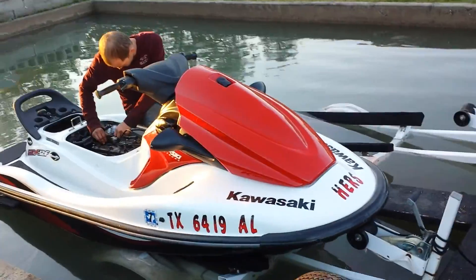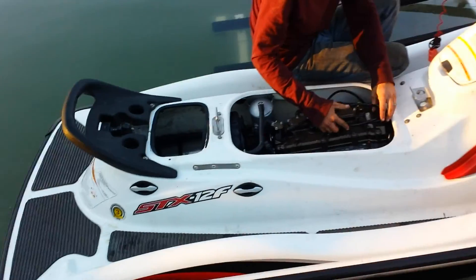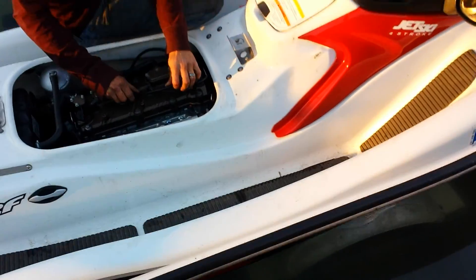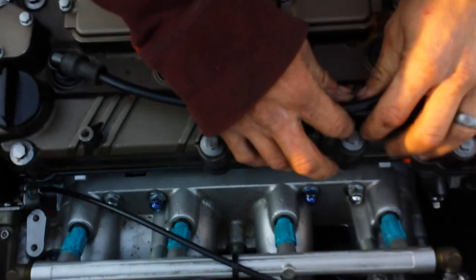Sean Duffy's Kawasaki — what year is that? 2007. 2007 STX-12F, brand new SPT rebuild engine in it. We started it up in the shop, runs good. Sorry about the lighting — that's the engine.